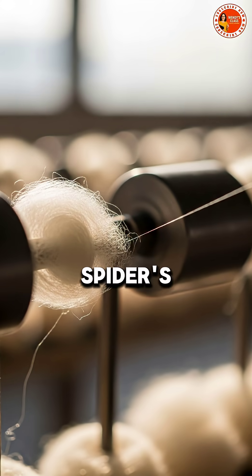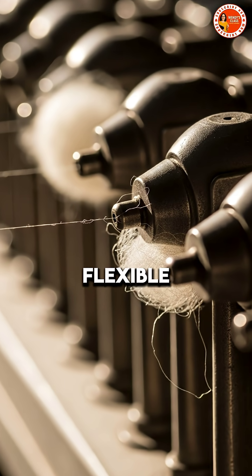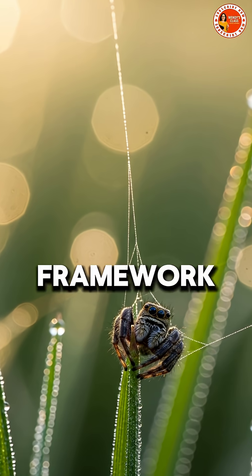When it's pulled through the spider's spinnerets, it solidifies instantly, becoming fine, flexible thread. Each spider has several types of silk: sticky for trapping prey, strong for support, and soft for wrapping eggs.